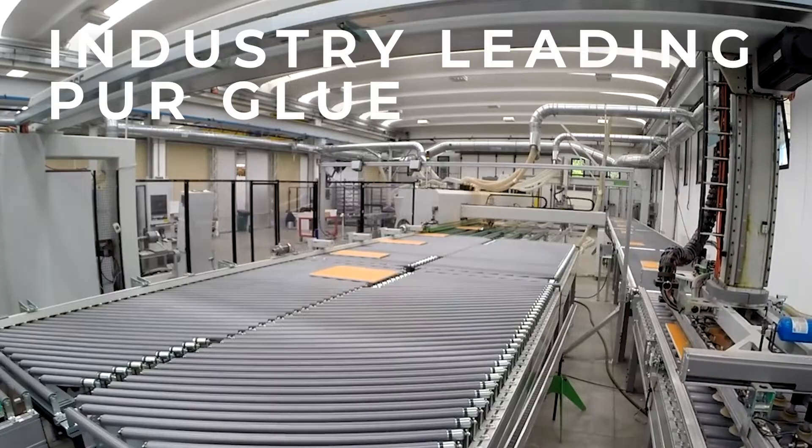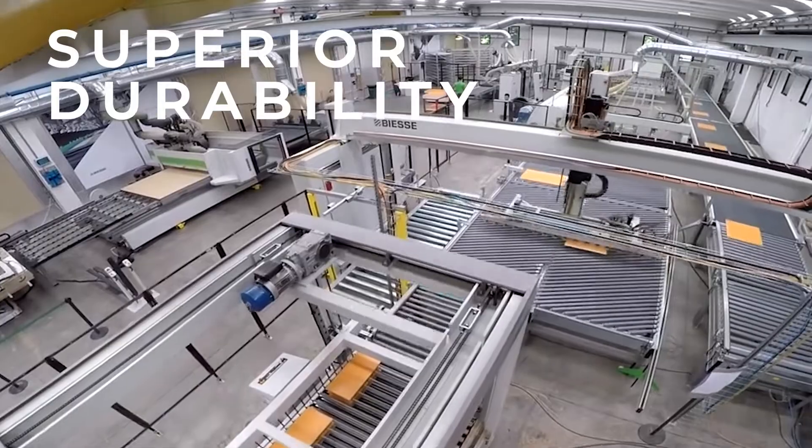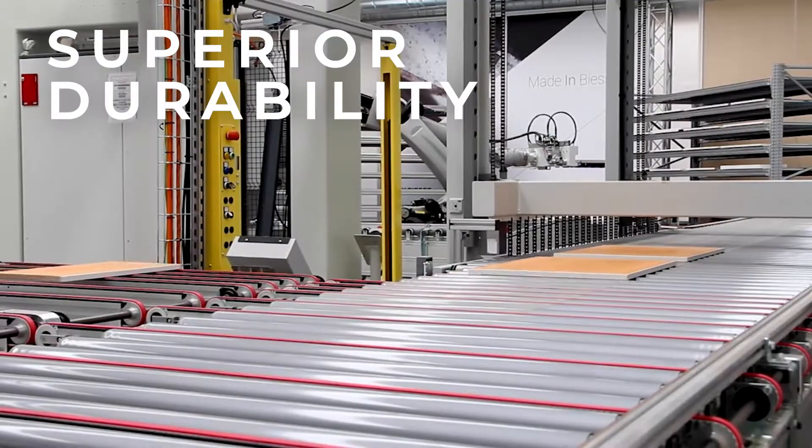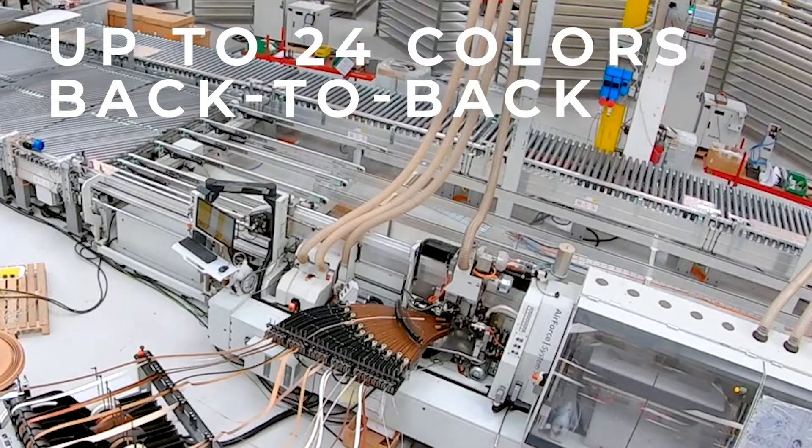The pure glue cannot be reactivated by moisture, heat, or UV. Our edge banding process ensures superior non-delamination, providing a durable finish. Once the unique barcode on each piece is scanned, our automated 24-color system applies the correct edge banding to ensure precision and accuracy.